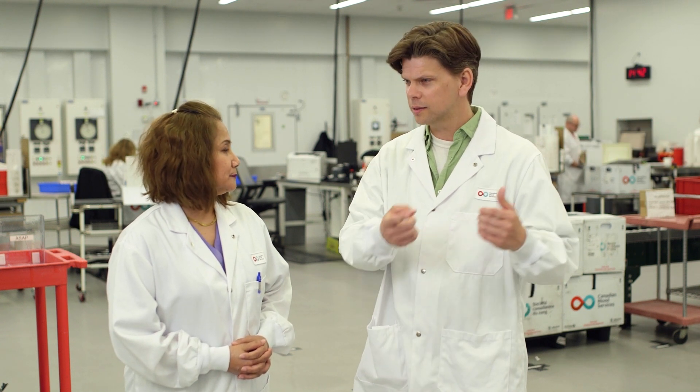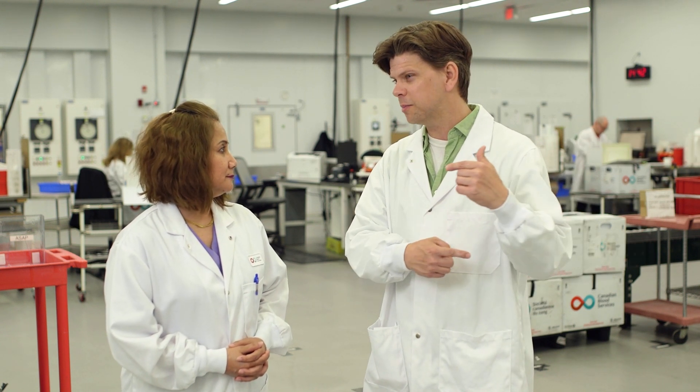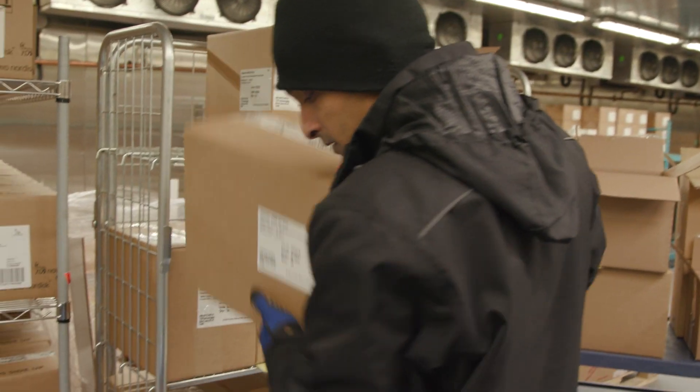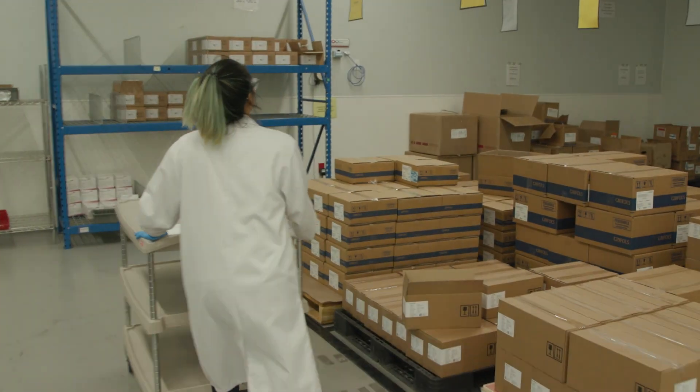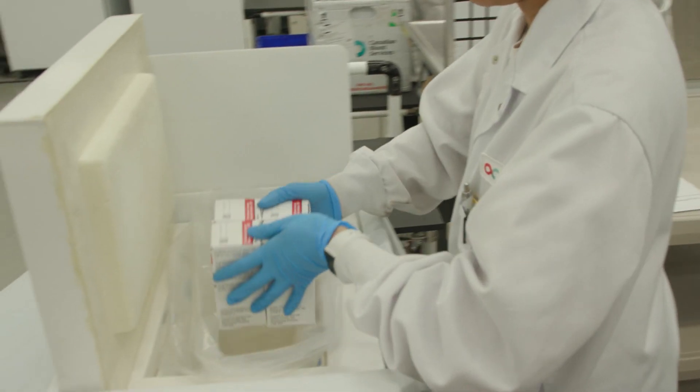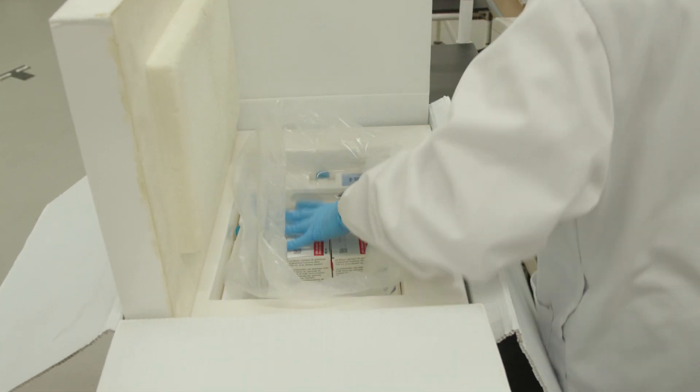Sounds pretty high-tech. So I understand that's done somewhere else, and then it comes back here — but then how do you get it to the patient? It actually goes to a distribution center, and from the distribution center it goes to the distribution sites, and from the distribution sites we process that order and directly send it to the hospitals.